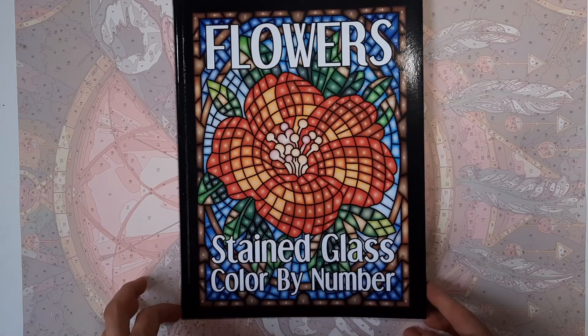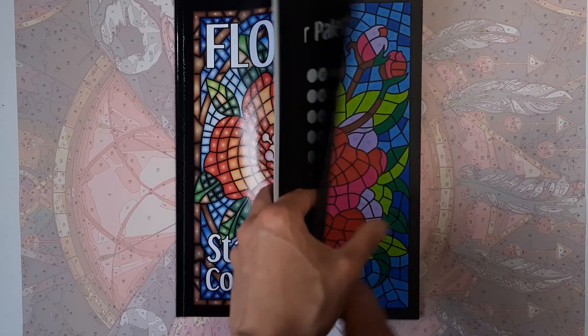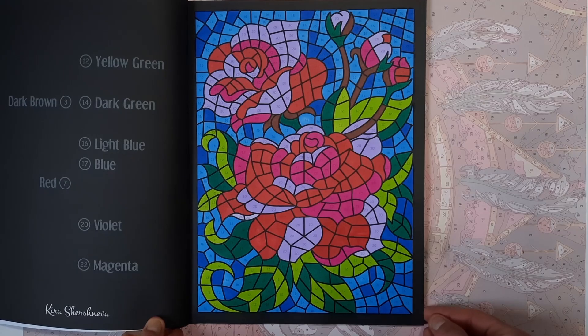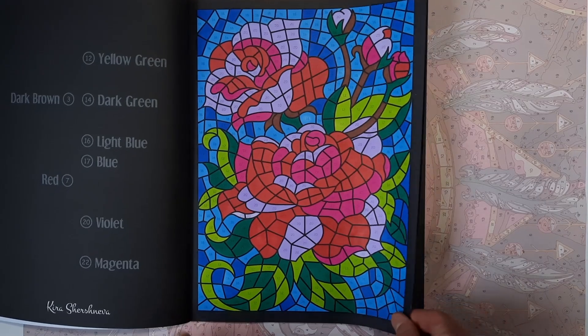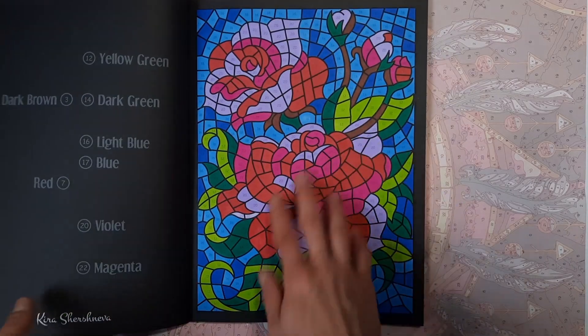Then, I love stained glass. In the Flower Stained Glass book, I did the first image here — really simple, just alcohol markers.